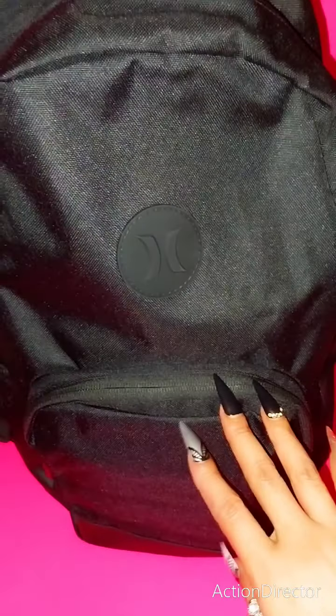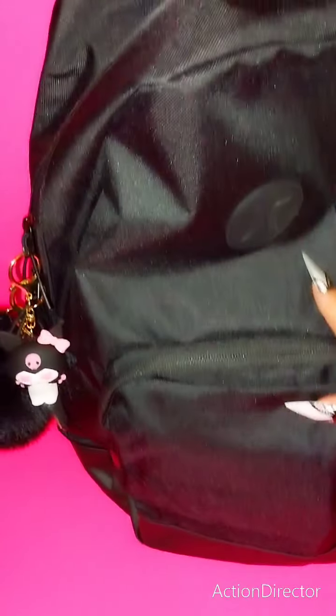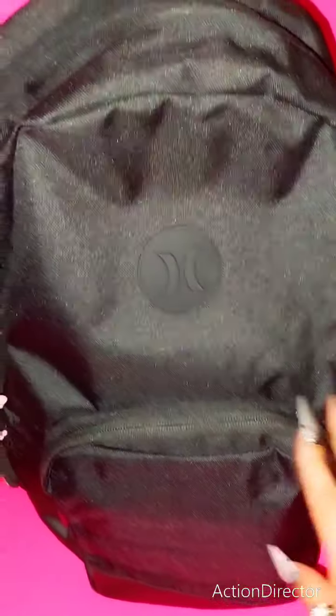Hi Gorgeous Beauties, welcome or welcome back to my channel. My name is Miko and today's video I have for you what's inside of my backpack, travel edition. If you're interested in seeing what I have inside, then please keep watching.